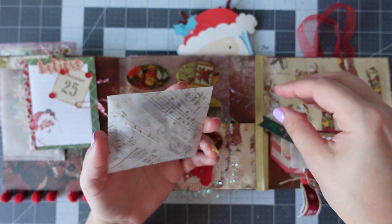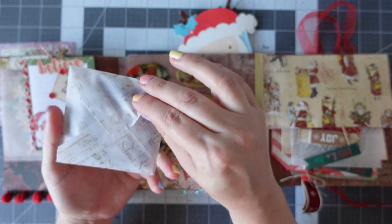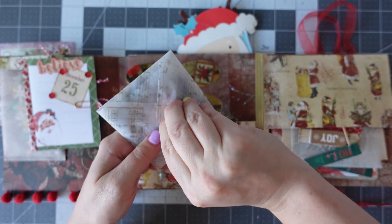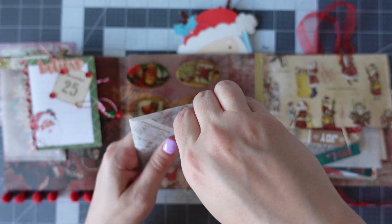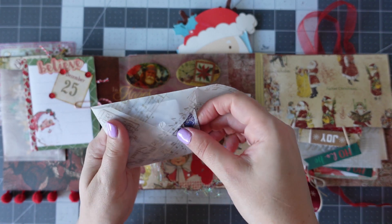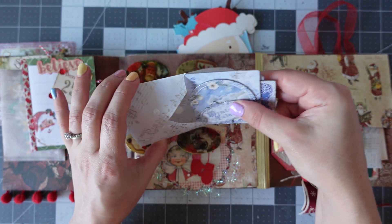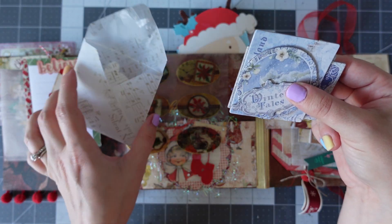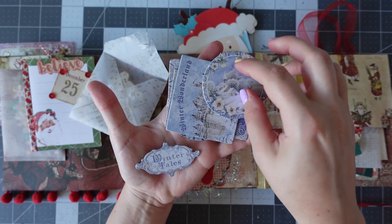Then there's this little envelope here — let's have a quick squeeze. What's in here? Once again, it is a vellum that has a print on. I'm not sure whether Katie has actually managed to print the vellum herself. But that's really gorgeous — we've got Winter Tales. I really like these.